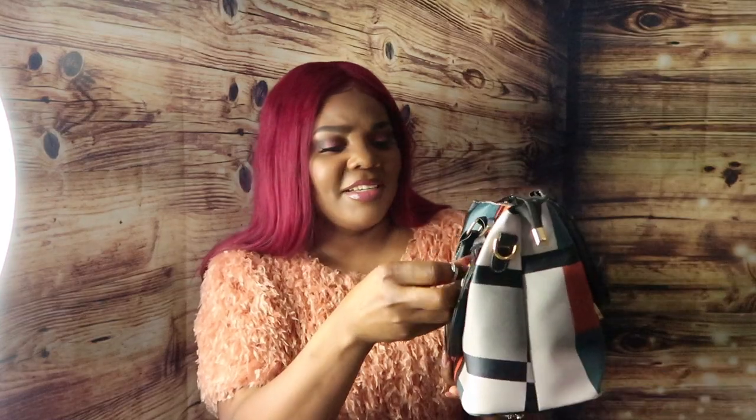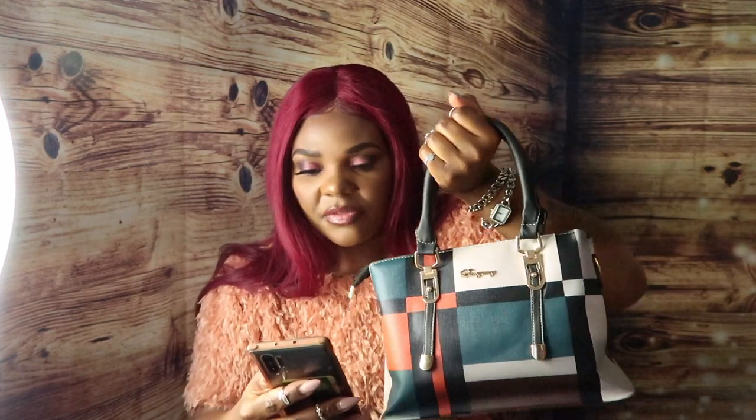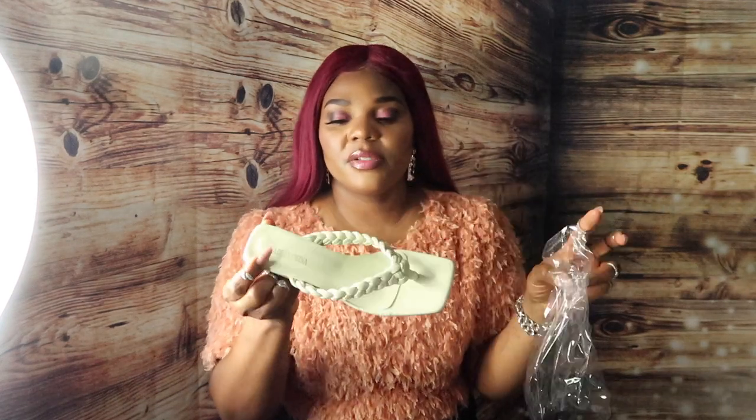This one is kind of giving me a Burberry vibe — yes, I love this one! Let's see the price for this one. It is $24.90, so this is cute too.